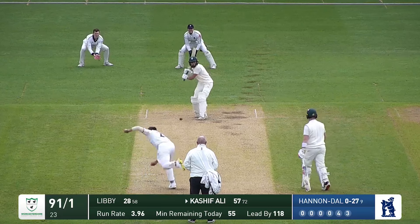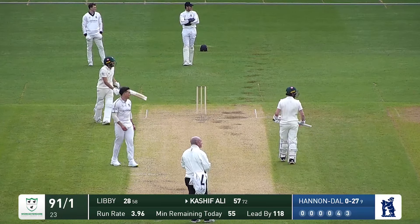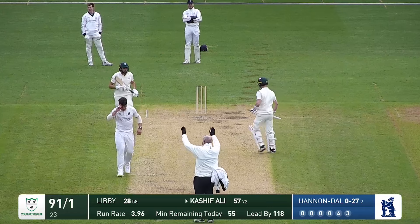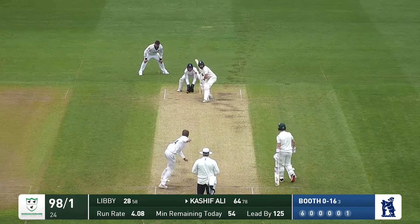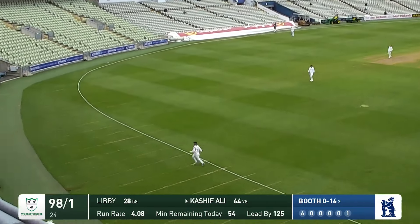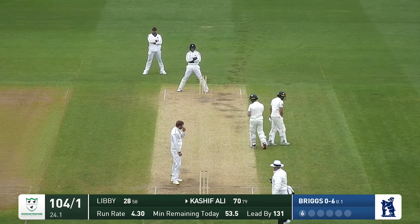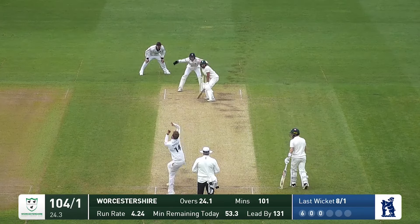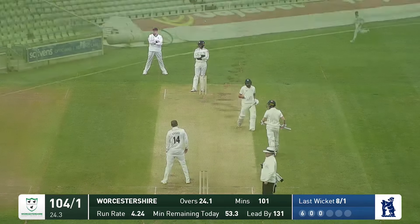Briggs to Kashif Ali and he's just launched that down the ground. Has he got enough of it to go all the way? He has. What a beautiful stroke — he hit a gorgeous six to bring up his hundred, bringing up Worcestershire's hundred in the second innings. In he comes again and that's crashed away through the covers — four more from Kashif.